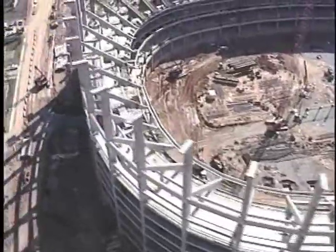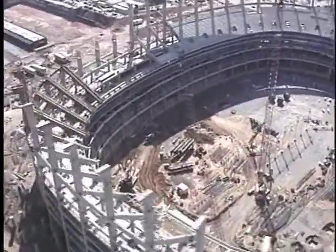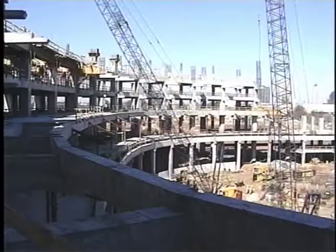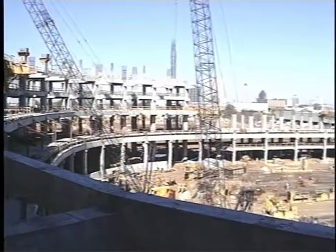Whether the job is big or small, the EFCO team will work hard to provide you the solutions you need when you need them. On this job, EFCO shipped over 100,000 square feet — almost 3 million pounds of forming equipment.